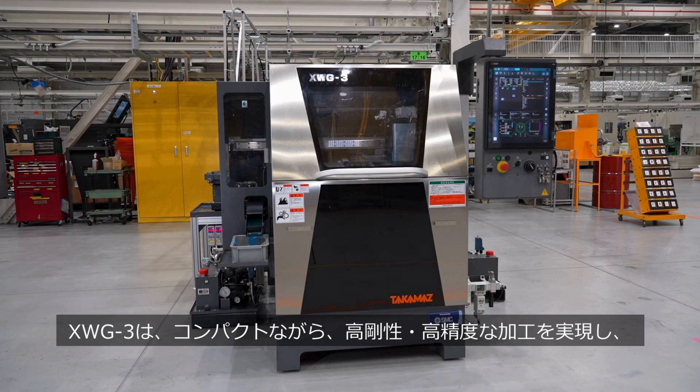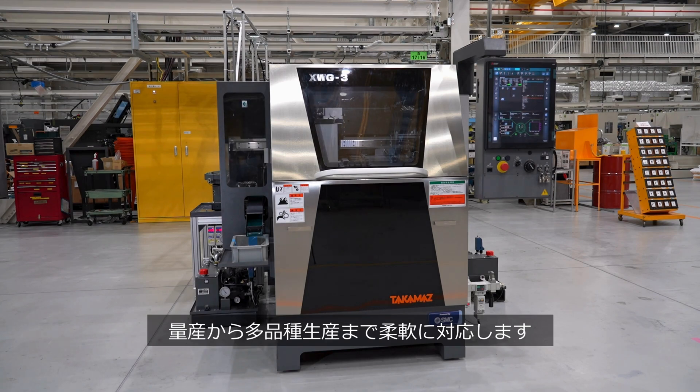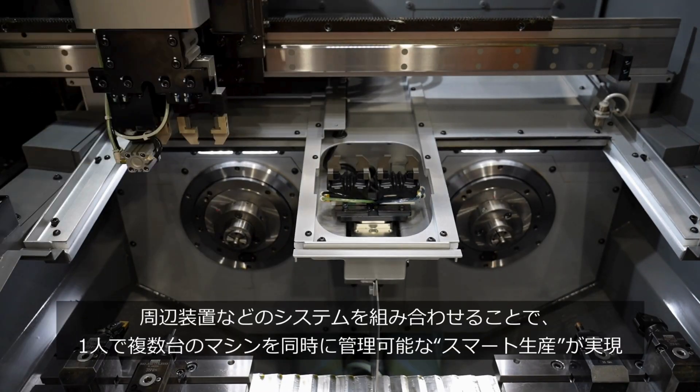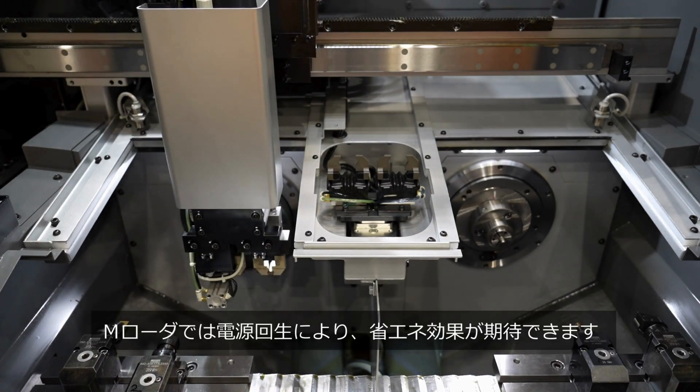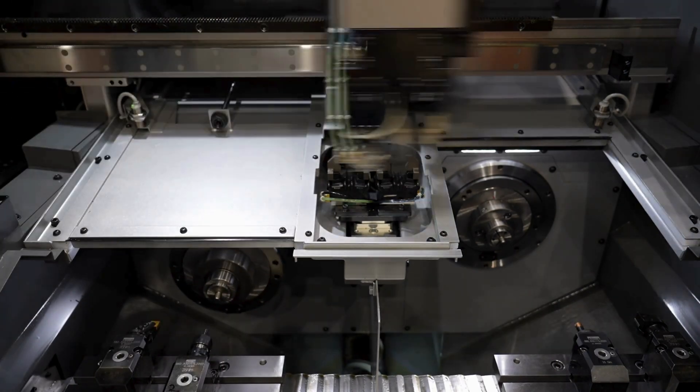The XWG-3 is compact, yet achieves high rigidity and high-precision machining, and it can flexibly accommodate from mass production to high-mix production. By combining peripheral devices and other systems, smart production is realized in which one operator can manage multiple machines at the same time. The end loader can be expected to have an energy-saving effect by power regeneration.